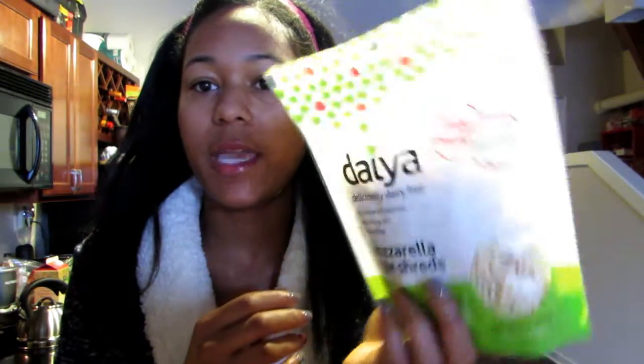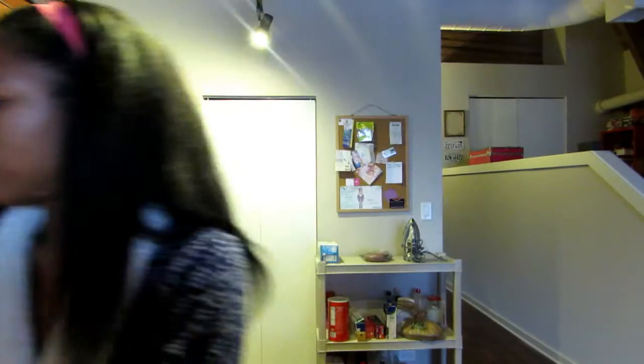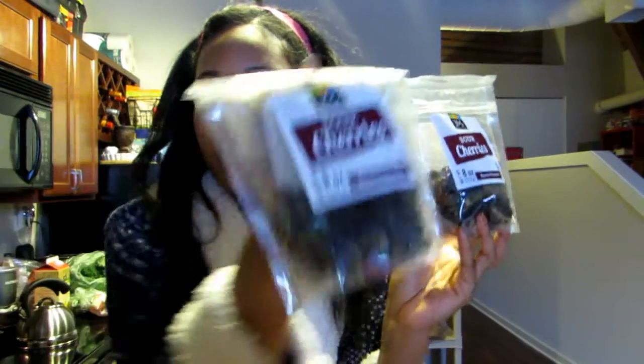Organic uncured turkey bacon. This is the dairy-free mozzarella-style cheese — it's soy-free as well. Mild cheddar cheese. I love dried fruits, so I picked up some bulk dried pineapple.